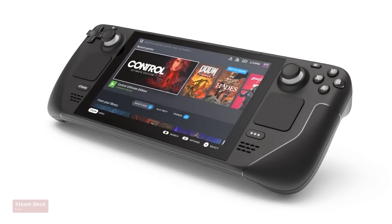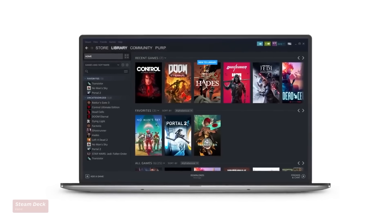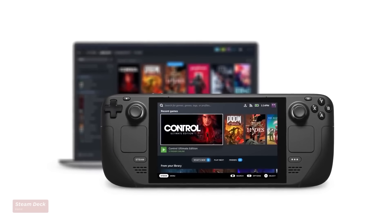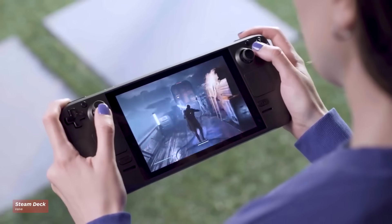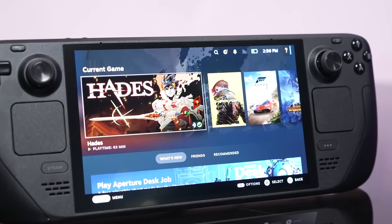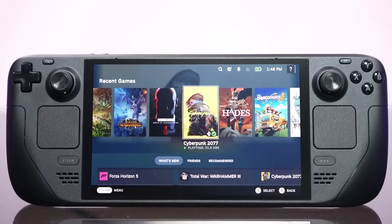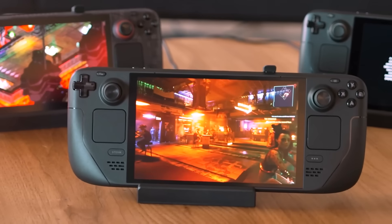A lot has changed in the nearly two years since the Steam Deck launched. Literally hundreds of updates, an ever-expanding catalog of Deck-Verified games, and a bevy of useful accessories have helped Valve's handheld Linux-powered PC solidify itself as more than just a flash in the pan. Now we can add hardware revisions to that list too, and in the 2023 OLED version, which replaces the LCD original without increasing the price, Valve has addressed virtually every criticism leveled in our 2022 review with surgical precision.